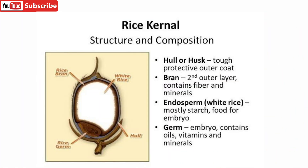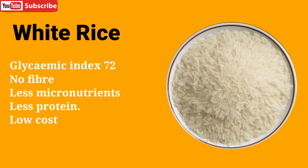Rice is composed of the endosperm, which is the white rice, covered by the bran outer layer and further protected by the husk. It also contains the germ, which contains vitamins and minerals. White rice is the most popular rice in the world — it is dehusked and polished, contains no fiber, has less micronutrients, and less protein. It also comes at a low cost.